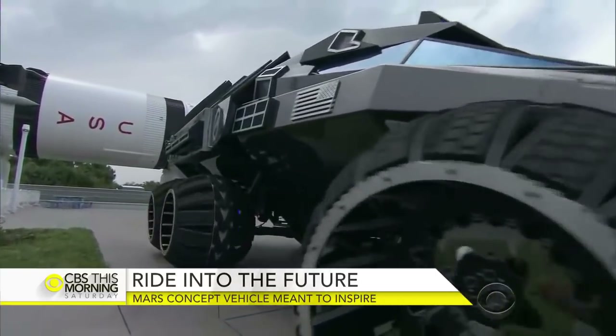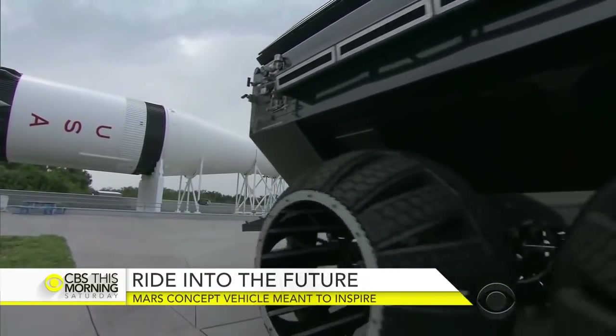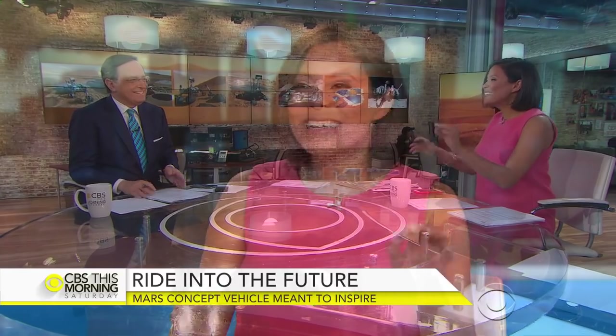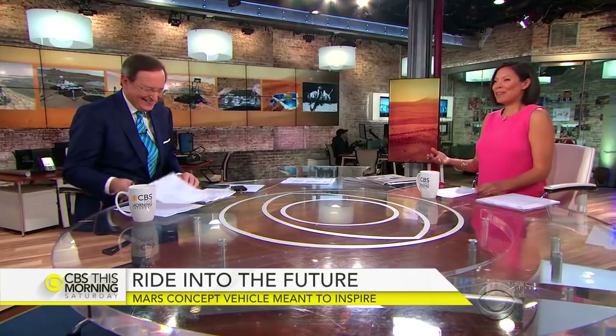Omar Villafranca, CBS This Morning Saturday at the Kennedy Space Center in Central Florida. I want to drive that thing. Literally, if you build it, they will go. I want to drive it on Mars, too. Those wheels are so cool — I want those wheels on my bike.